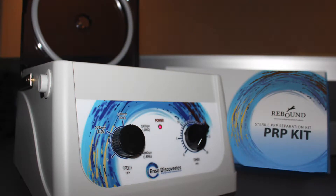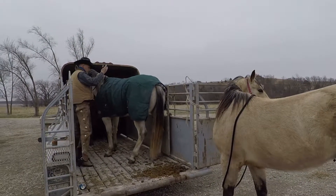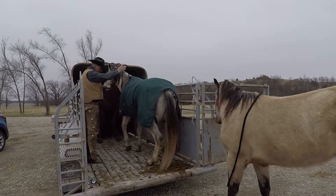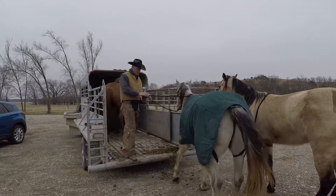We treated it and that horse made a great recovery. The healing time was amazing — about three weeks versus what could have been three months before he was healed up.